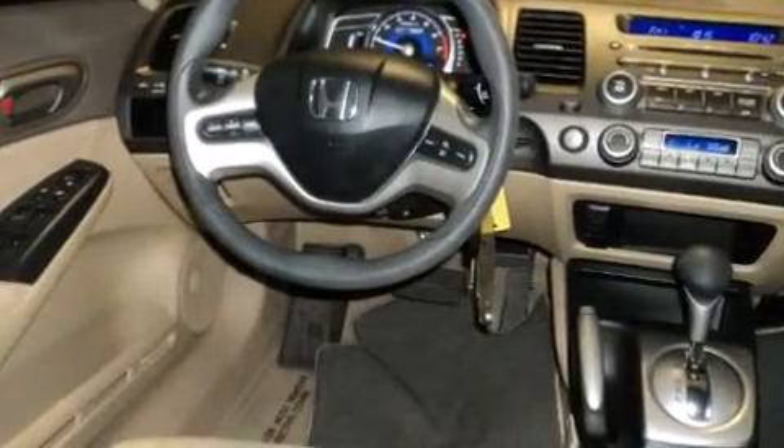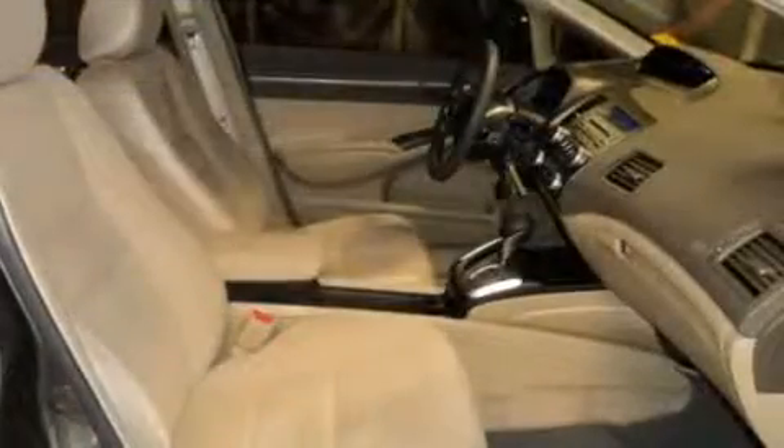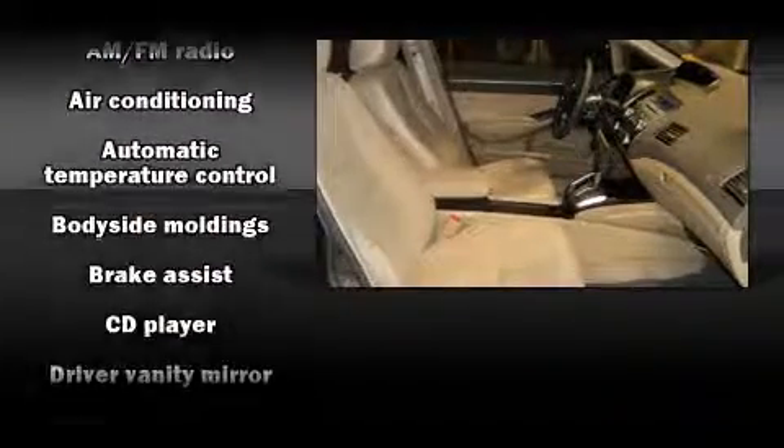Honda prioritized practicality, efficiency, and style by including one-touch window functionality, variably intermittent wipers, turn signal indicator mirrors, and remote keyless entry.